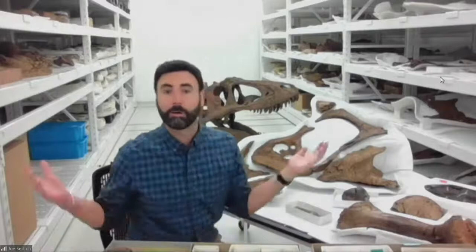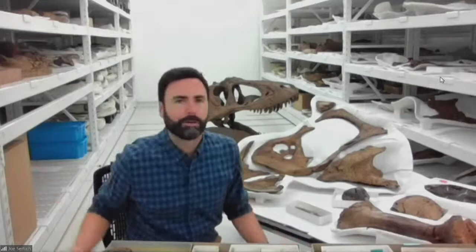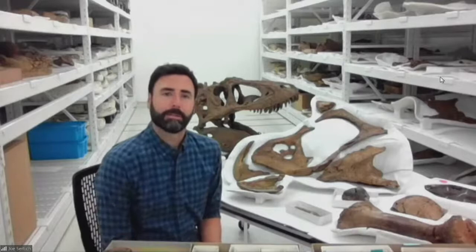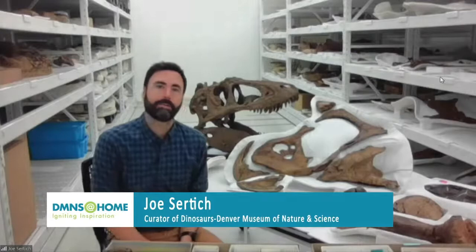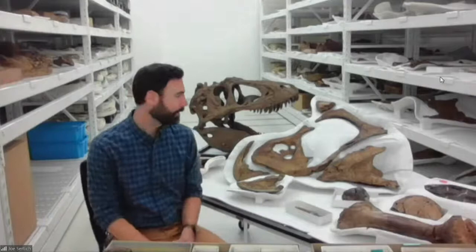We've also been able to integrate our local finds into the Sue exhibit. Here in the Denver metro area, if you dig down a couple of feet in your backyard or go to a green space and see a rock cut, many of those rocks come from the same time period as Sue — the very end of the Cretaceous. Our most famous recent find is Tiny the Torosaurus, which was found up in Thornton in 2017, and we're showing off some of Tiny's original bones for the very first time.